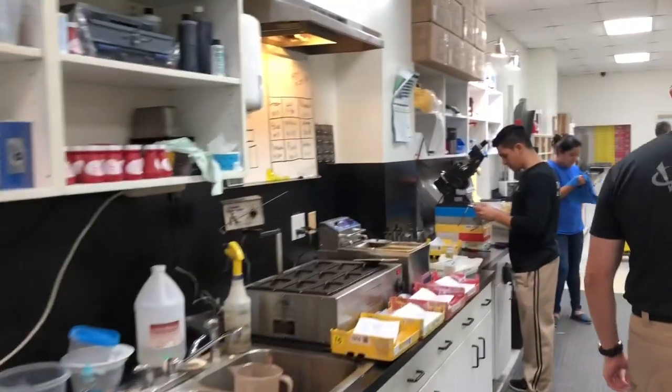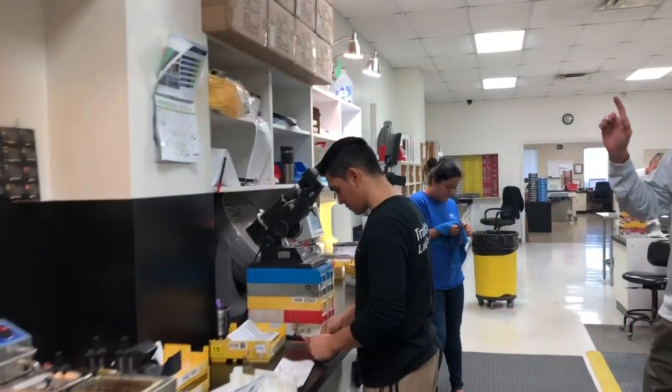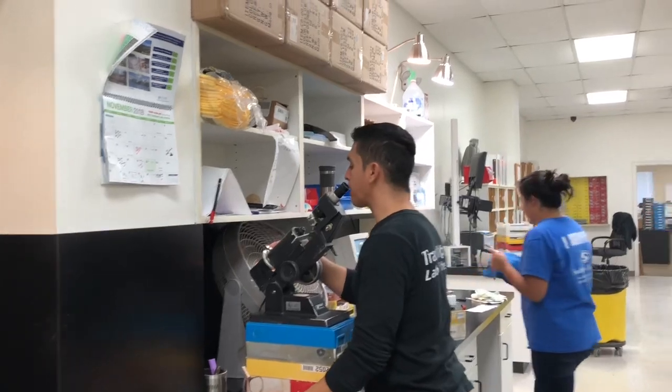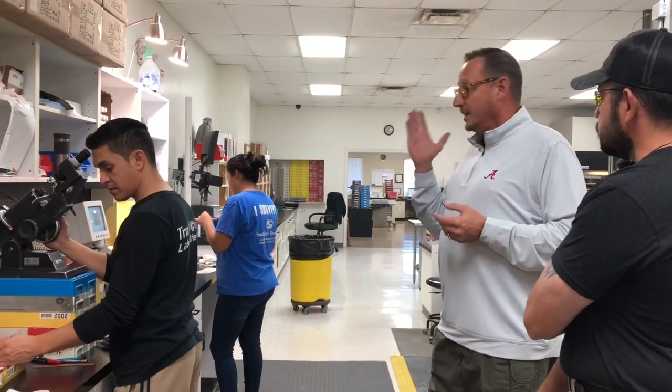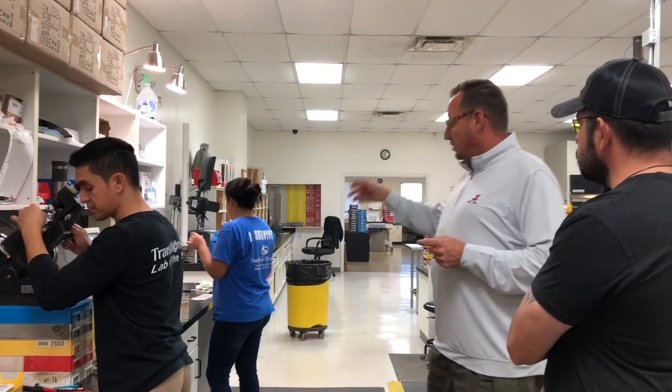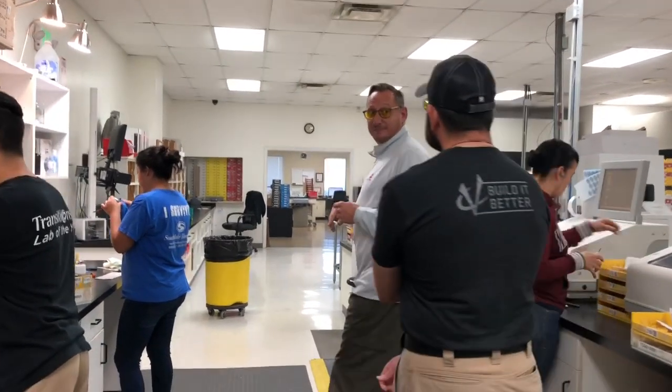Then they go to the fourth and final step, where either the manager or the assistant manager goes through and looks at each lens and the frame, with everything done in a final package. Once everything gets the okay, they send them through the clinic one more time and out they go. It's a few days total. Everything goes through various phases, but it's a process — my wife's mother started this back in 1977, and we're in our 41st year. We've got it down to a science.